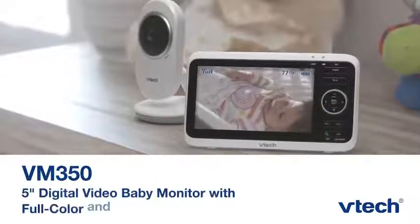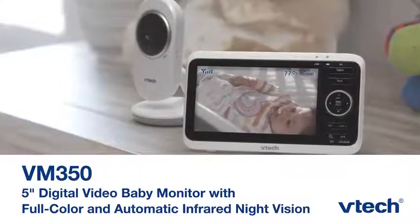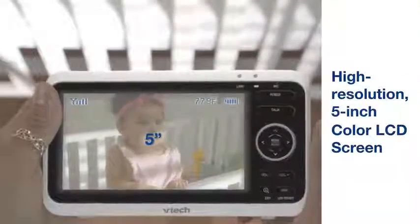Introducing VM350 from VTech, the most trusted baby monitor brand in America. Observe your little ones on the high-resolution, full-color, 5-inch display.